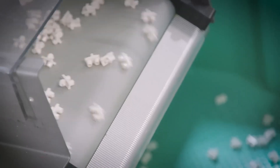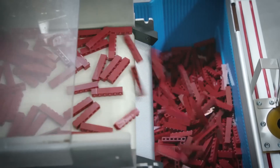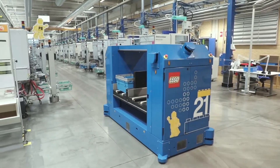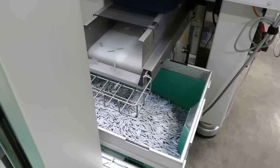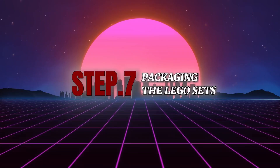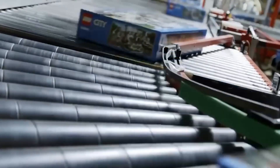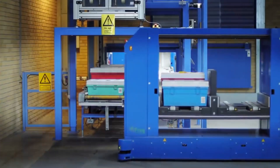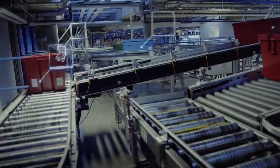Once bricks are molded, cooled, inspected, and decorated, they're ready to become part of a set. But getting the right bricks into the right box is its own engineering challenge. Each LEGO set contains dozens — or even hundreds — of different parts in exact quantities. To manage this, the factory uses a system of sorting silos and automated counting machines. Bricks are funneled into hoppers, weighed or counted by optical sensors, and dropped into bags, each one representing a specific stage of the build. Bag 1 might include minifigures and a base plate; Bag 4 might contain all the roof tiles. To ensure accuracy, automated scales check the total weight of each bag to detect any missing or extra pieces. If a bag is even a gram off, it's pulled for manual inspection.